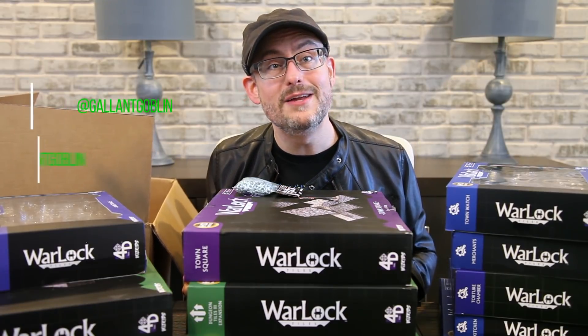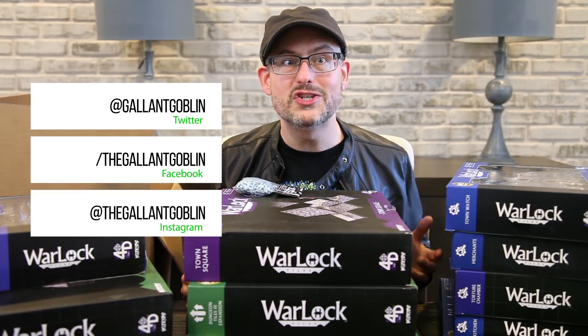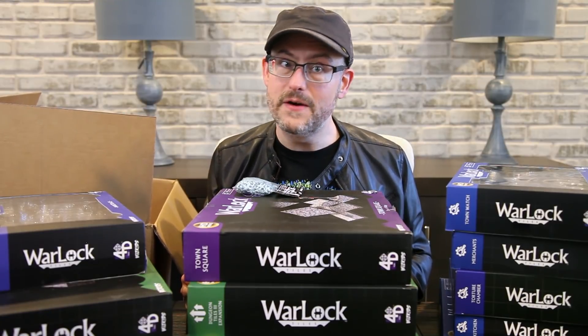Thank you for watching! You can find us on Twitter, Facebook, and Instagram. If you enjoyed the video, leaving us likes and subscribing to the channel helps us out tremendously. For now, stay safe, have fun, please love each other, and I'll see you next time at the Gallant Goblin!